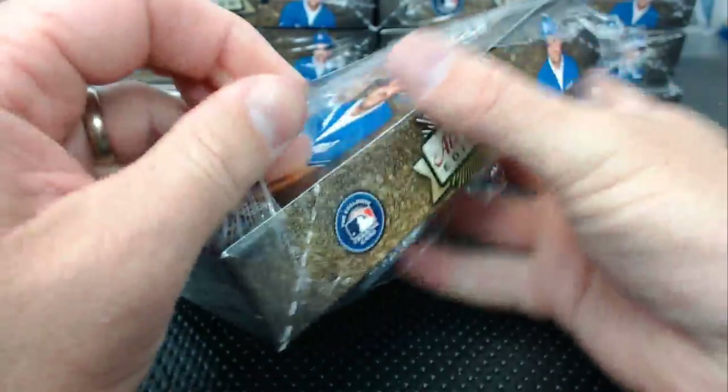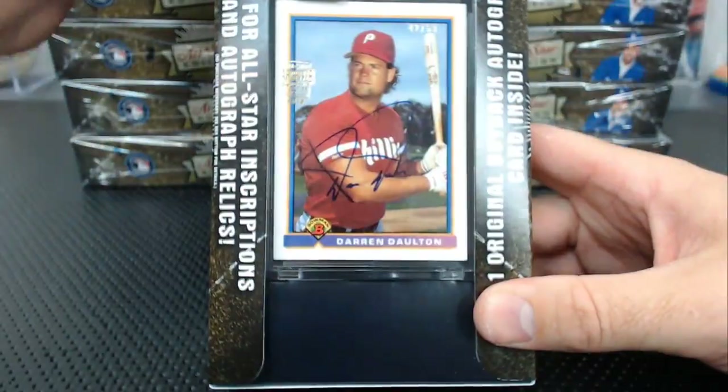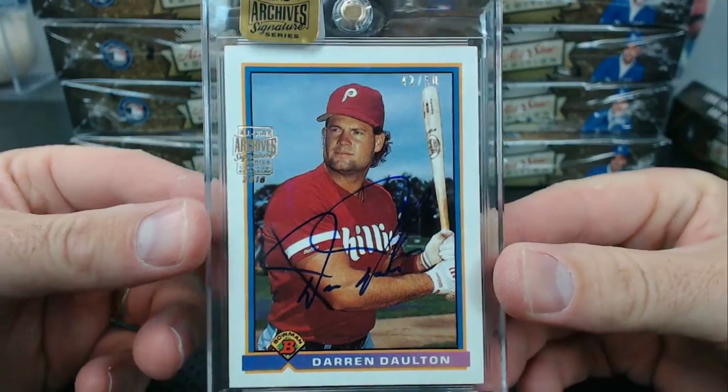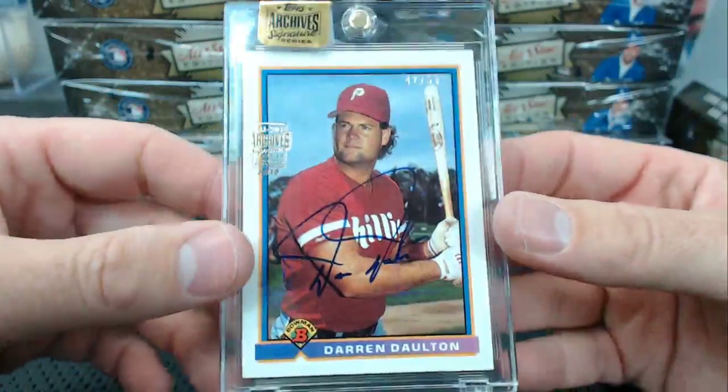Box two: Darren Dalton, 42 of 50. Looks nice, almost the same thing — 1991 Bowman. Darren Dalton, 42 of 50.